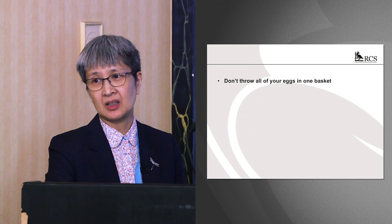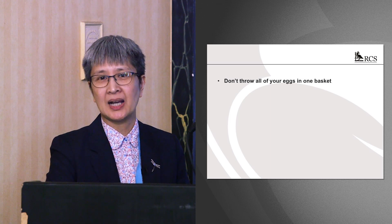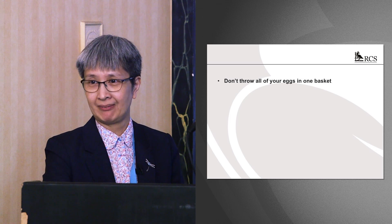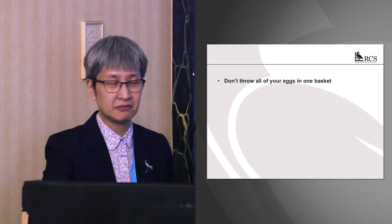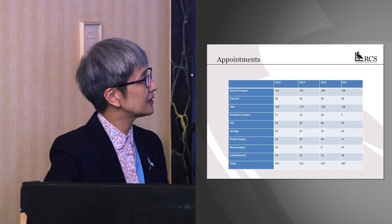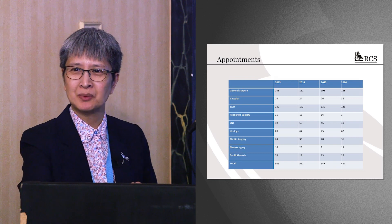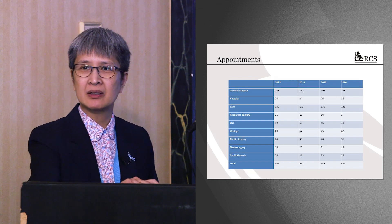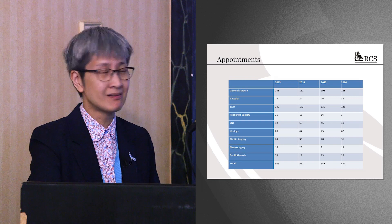Don't throw all your eggs in one basket. I know a very good surgeon who only ever applied for big academic units; the jobs didn't come up often, and five or six years down the line they were working as an associate specialist having got their CCT. Also look at roughly how many people are being appointed in your chosen specialty — for example, paediatric surgery numbers appeared to be dropping, and in vascular surgery we predicted numbers would start dropping in 2018 and they did. Be aware of the landscape in your specialty.